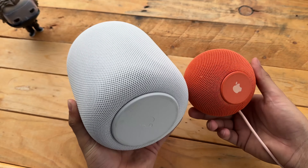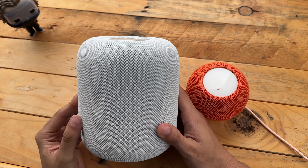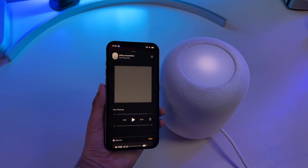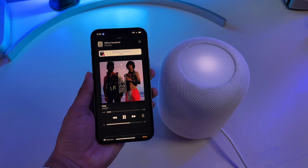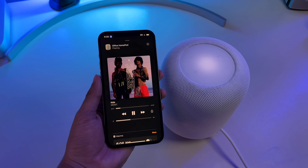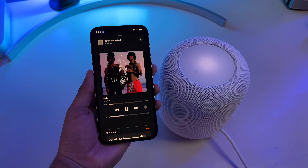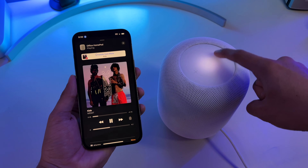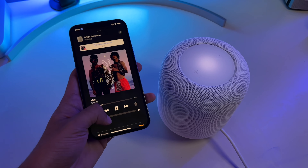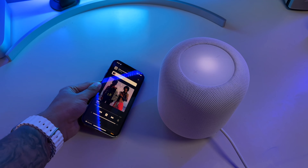One of my all-time favorite features with both speakers is the ability to hand off music playing on your iPhone without relying on Bluetooth pairing. If you're playing a song on Apple Music on your iPhone's speakers, you can place it near your HomePod and it only takes about a second to hand it off to the HomePod. It also works in reverse — as you head out, get your iPhone close to the HomePod and the audio playback will transfer to your iPhone. It's almost like magic.